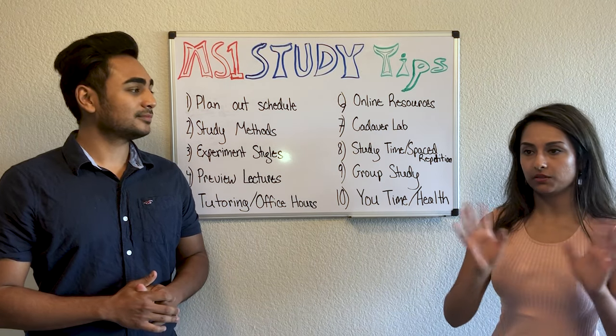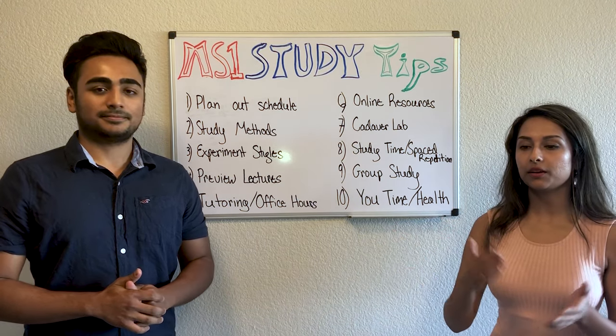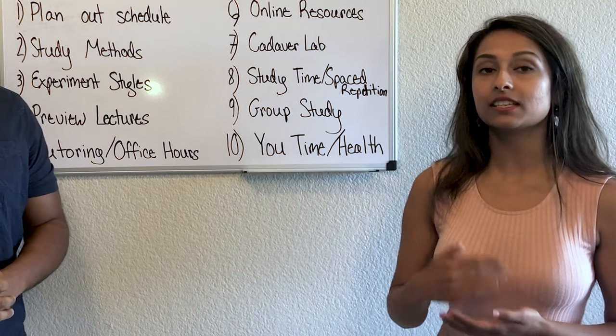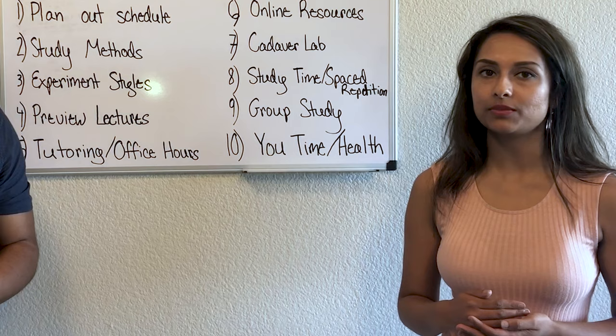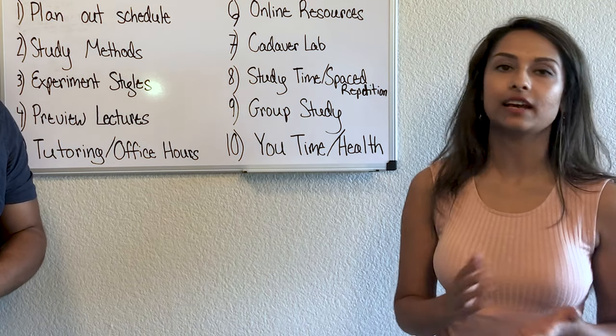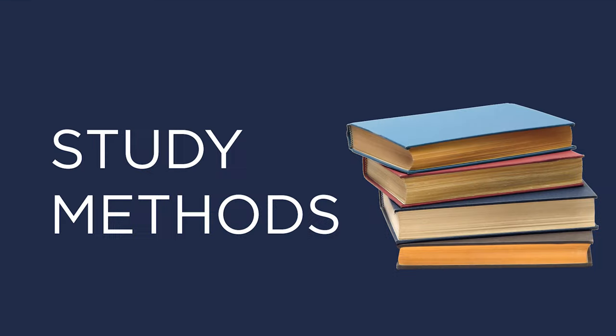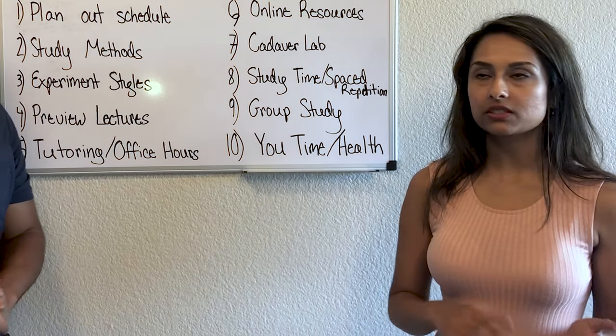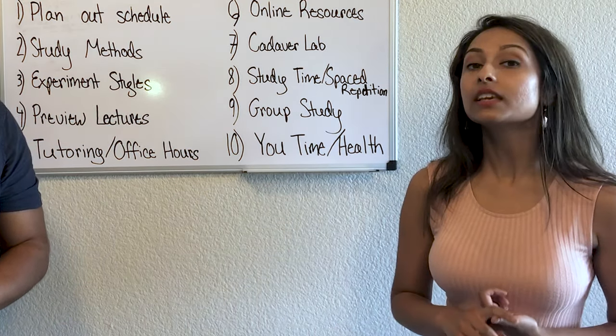If you have anatomy today, come home and look over that lecture the same day, even if it takes five minutes, fifteen minutes, or an hour — just look over it.